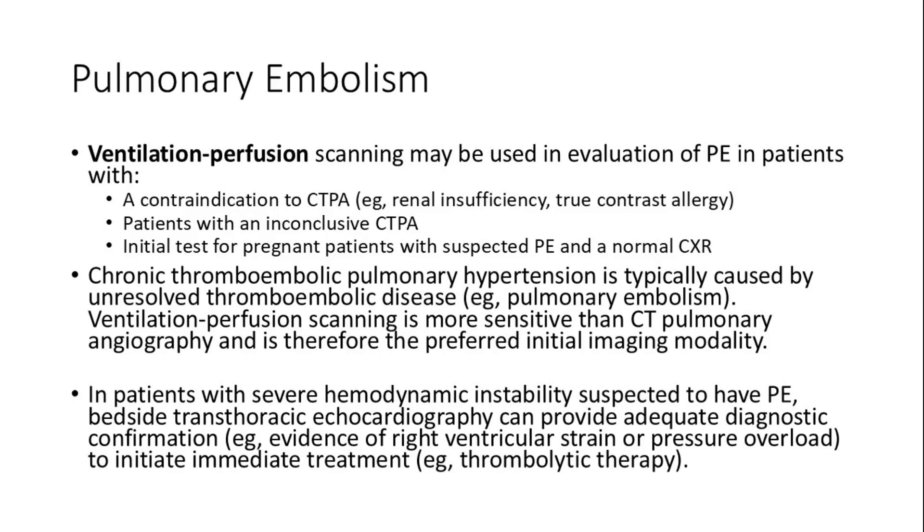Diagnosing pulmonary embolism is by CT-PE except in some situations. Ventilation-perfusion scanning is used when there is kidney injury, true contrast allergy, pregnancy, or inconclusive CT angiography. Also in chronic pulmonary thromboembolism, VQ scan is preferred over CT angiography. In hemodynamic instability, bedside echo can be done to evaluate right heart strain to rule in PE as a tentative cause to give immediate thrombolytics.